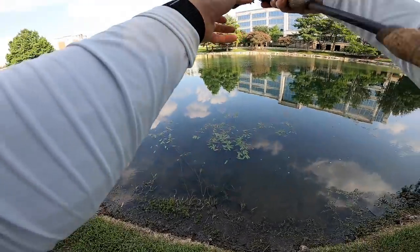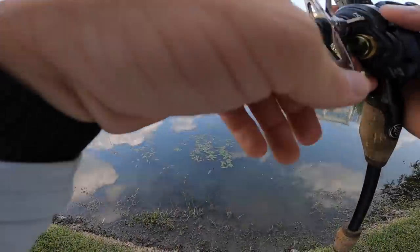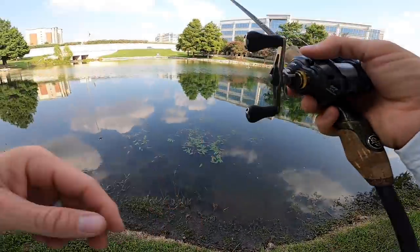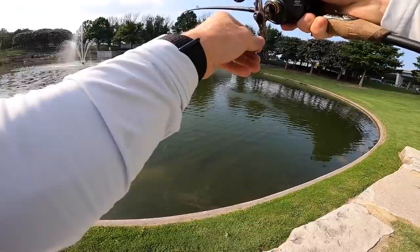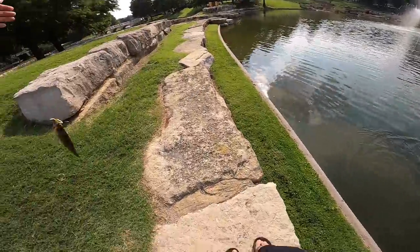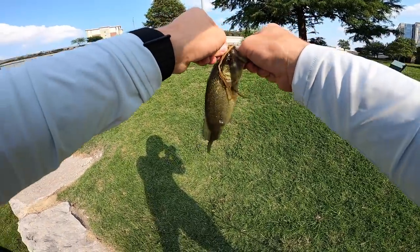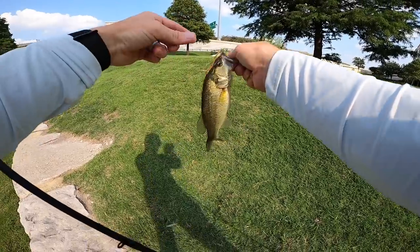First cast with the Dragon Drop — working it nice and slow, barely bumping it along, elevated off the bottom so it's just fluttering around waiting for a bass to cruise by and smoke it. Got him! Oh, tiny bass — but that's what's fun about the BFS bait caster right there, getting fish on the drop shot. They can't always be giants, but that's the fun of summertime finesse fishing.